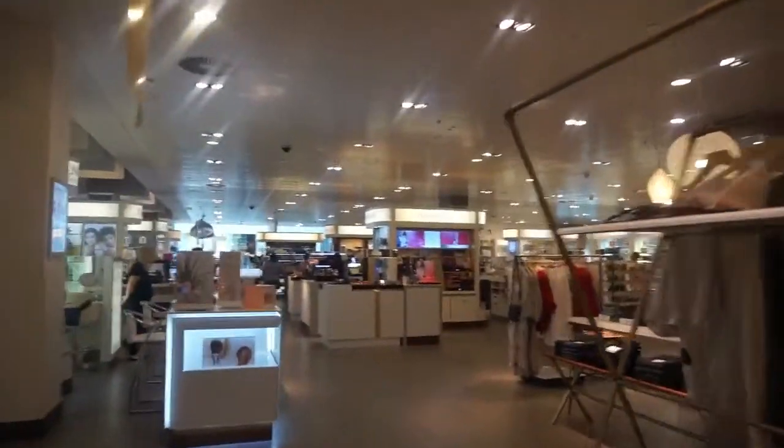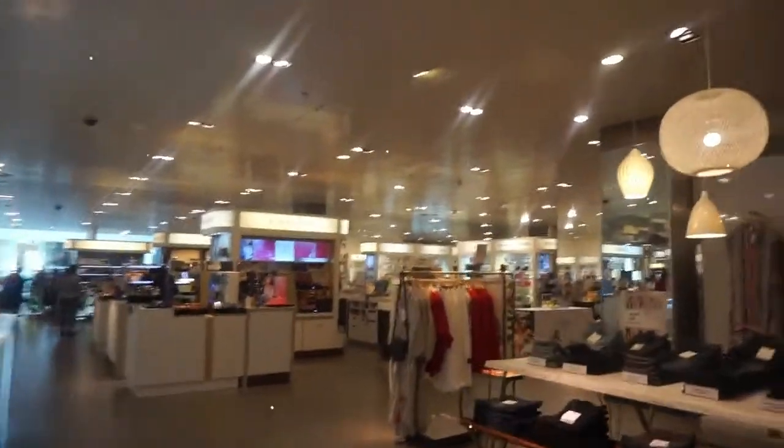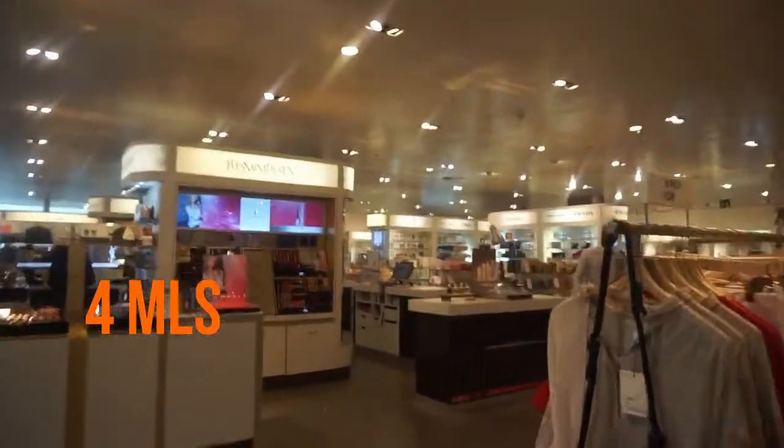So here we are in John Lewis. I'm going to get a cylinder counter because I've got a voucher for a 10ml, 10-day free sample which I'm going to use.